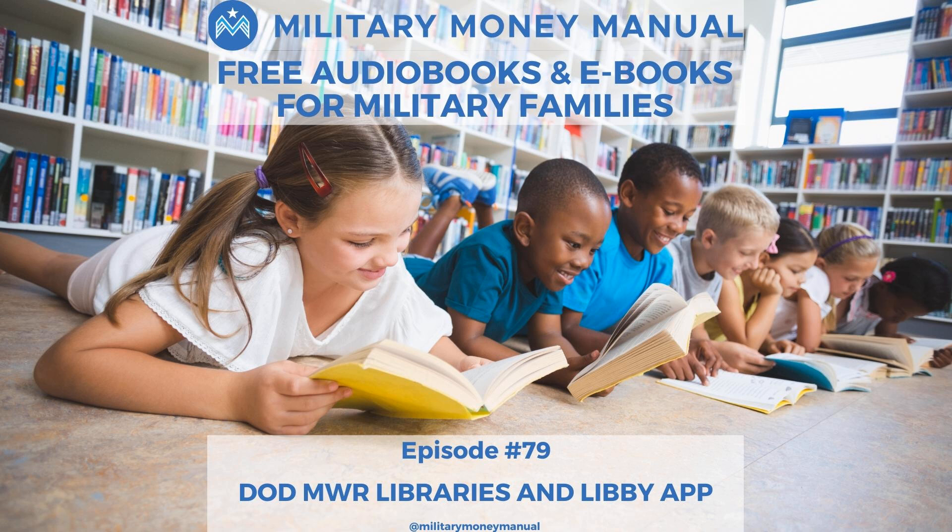This free MWR library through the Department of Defense is available to all service members and their families from all branches, and has a huge database of books and audiobooks, including the hottest new releases and timeless classics. It's an easy way to continue learning and growing whether you like reading on your Kindle or listening to audiobooks on the way to work.